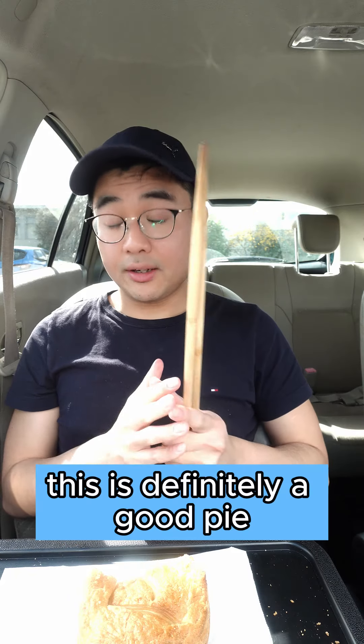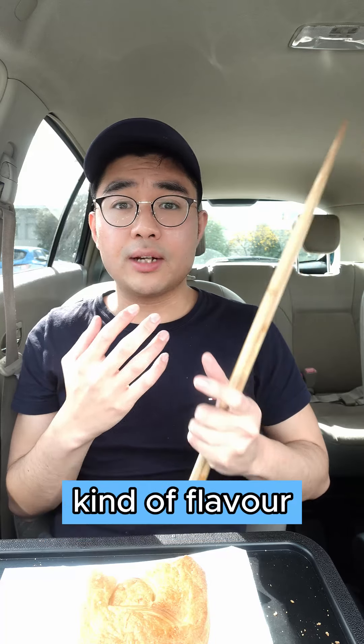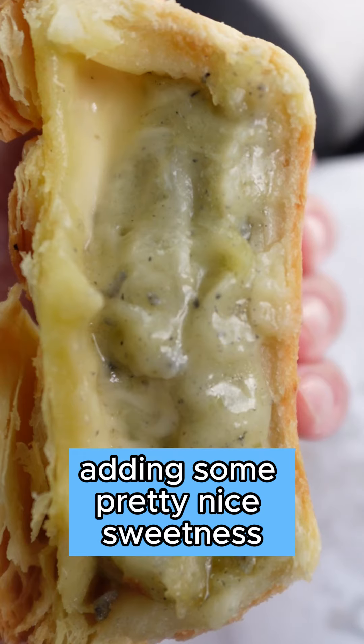Cheers! This is definitely a good pie. The flavour of the gravy is pretty nice — a nice kind of savoury seafood flavour with bits of onion adding some pretty nice sweetness.